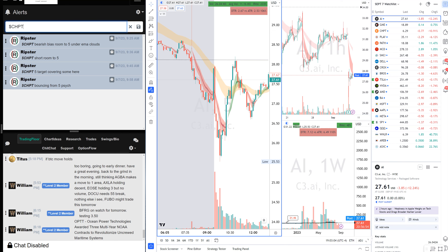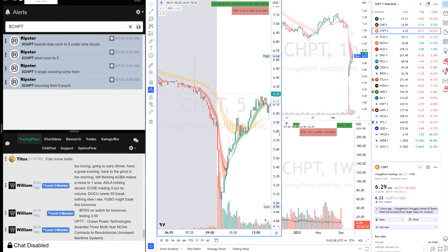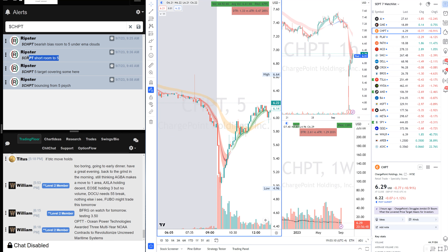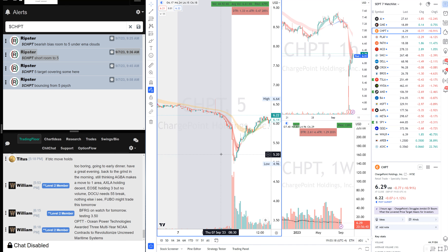CHPT was a bearish bias today. Right out of the gate, short with room to five — hit our five target. That was a good morning trade for 40 cents, or about 10 percent on the stock, and we were out. Another winning trade.